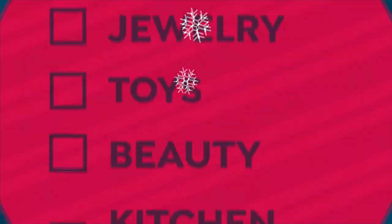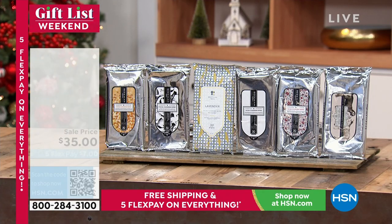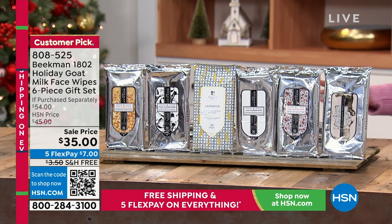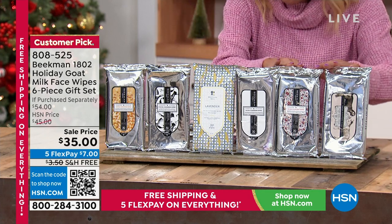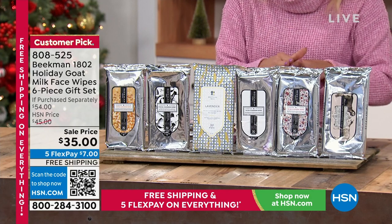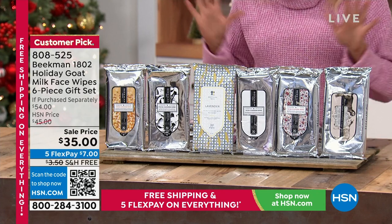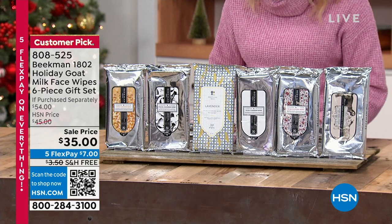Transitioning to the face wipes — as just heard from Kathy — you will not be without these. A six-pack is being offered, which doesn't happen very often, and at a sale price for the holidays. You're getting six individual packs of 30 wipes each. Normally a $54 value, today it's $35. Already hundreds have been selected and it's a customer pick favorite on HSN.com.